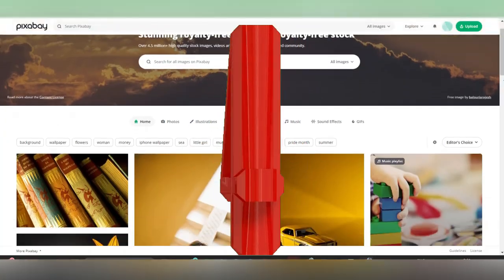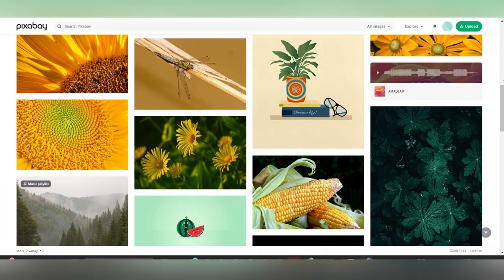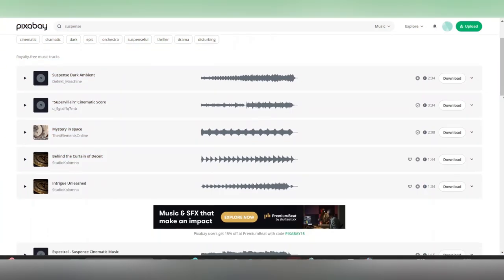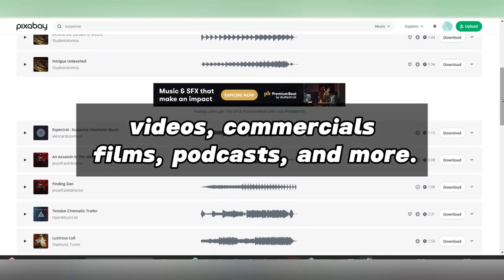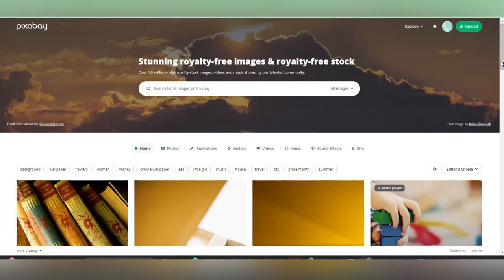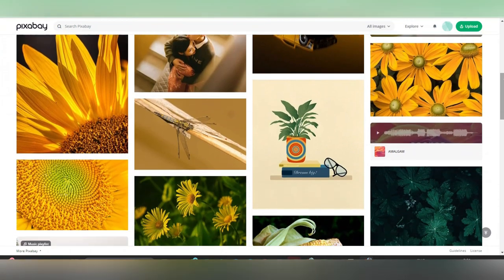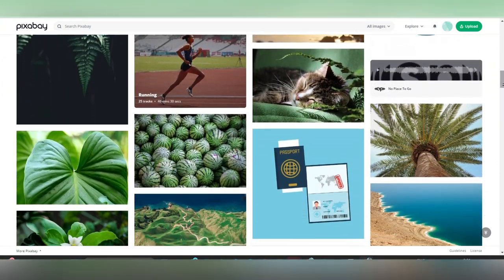The last strategy to make money with Suno focuses on stock music marketplaces — platforms where businesses, content creators, and individuals can acquire royalty-free music for diverse purposes like videos, commercials, films, podcasts, and more. By uploading your music to these platforms, you make it accessible for purchase by customers in need of background music for their projects. This avenue presents a fantastic opportunity to monetize your music production skills and expand your audience beyond traditional distribution channels.